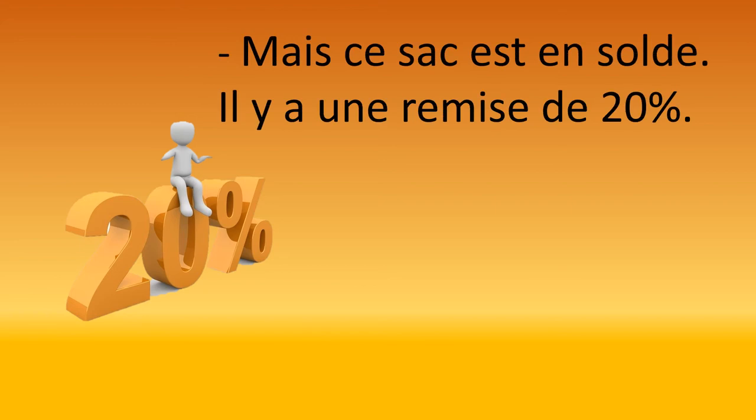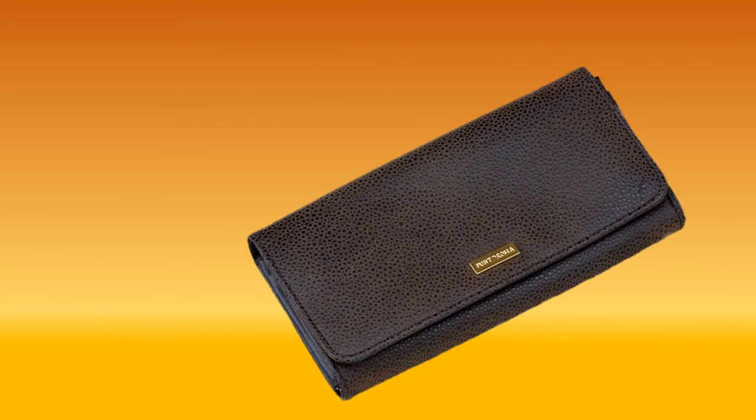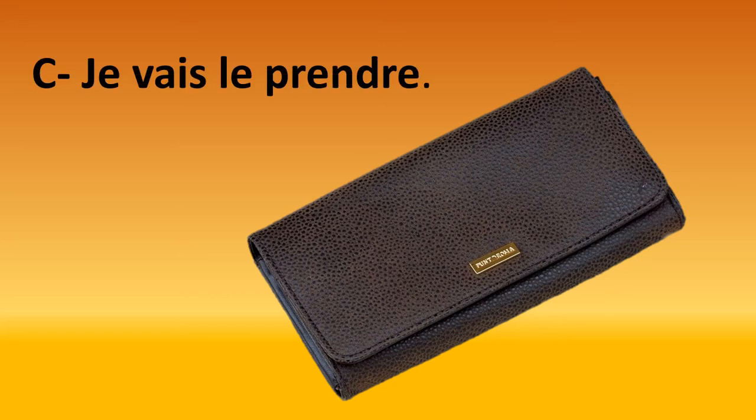Then the lady said that this bag is on sale — there is a 20% discount. What we say is there is a reduction of 20%. We're talking about a discount first, which happens to be 20%, so we use the discount word first and the 20% afterwards. Well, I decided to take it, so I said: 'Je vais le prendre' — I'm going to take it.